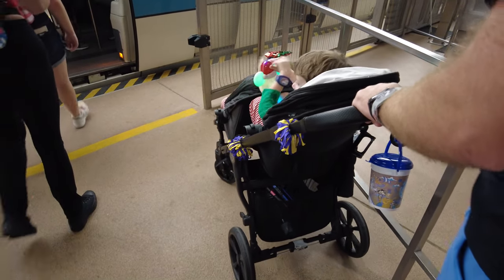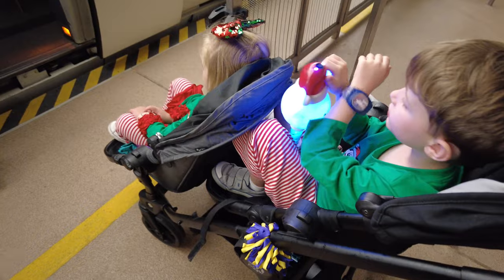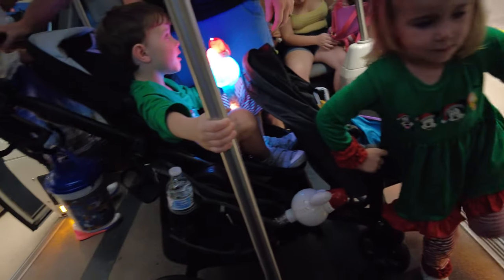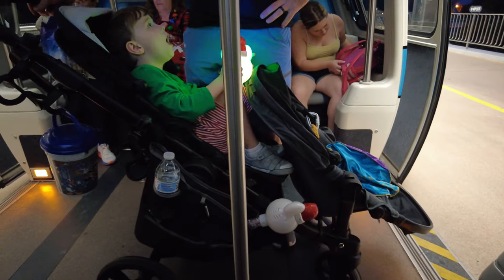The second mode of transportation is going to be the monorail — this is our second or third favorite. With the monorail, as long as it's not packed, you can actually just roll your stroller right onto it. Using the tandem stroller is a little bit easier because it's narrower, so you have a better chance of finding space to roll it on versus a side-by-side double.